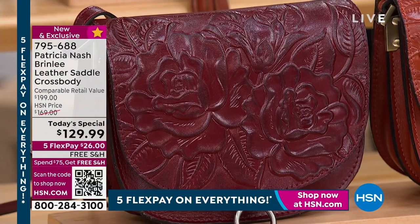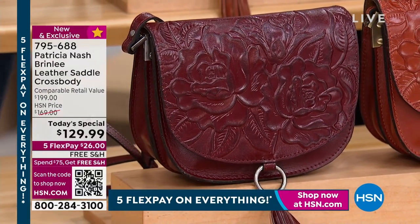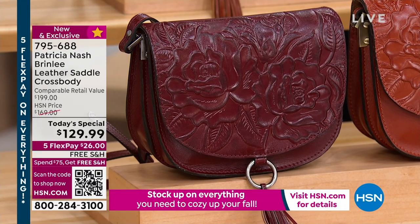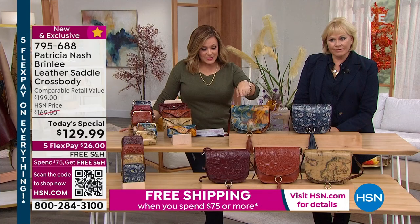I traveled to Boston with one of your bags. That's the oxblood tooled — if you love that rich color, that is such a beautiful warm color for fall and winter. Don't forget that warm, spicy cinnamon tooled.